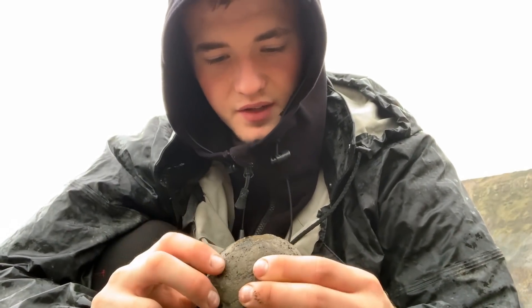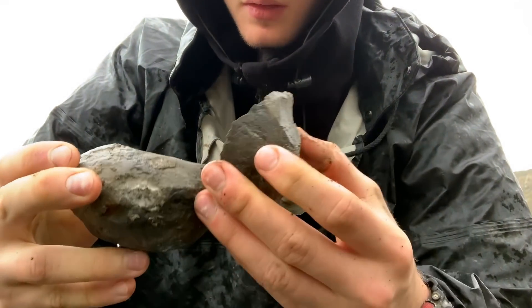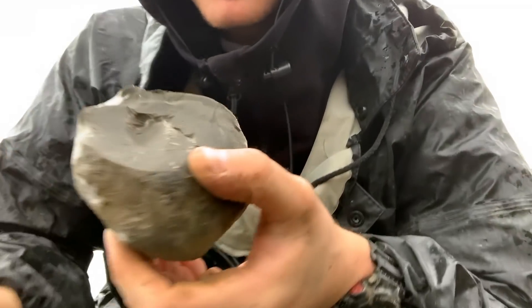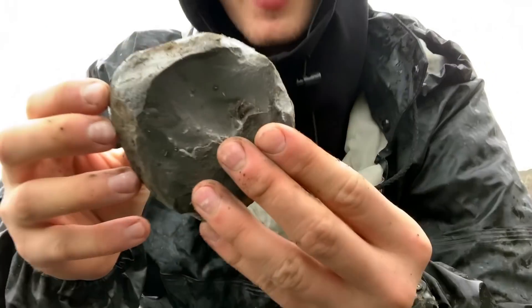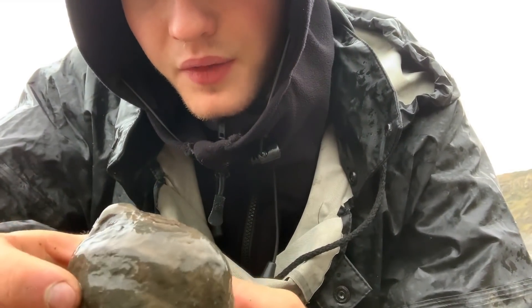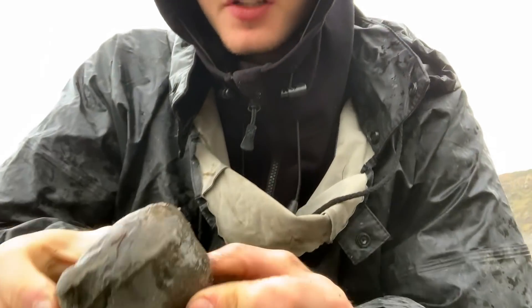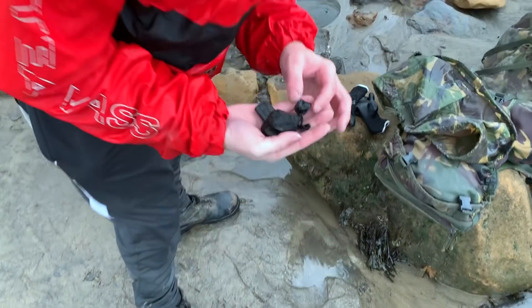I'm just going to try and split some of the nodules we found earlier to see if there's anything inside. I'm pretty sure this one will have an ammonite in it. You can just start to see the edge of the ammonite there - that one's quite hard to break open, so we'll take it home and prepare it with tools. Another nodule with nothing obvious protruding - we'll try to split it. It's split perfectly in half - and there's nothing. Shane's found a few bits of jet so he's going to show us those.